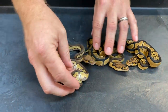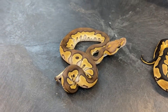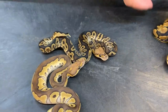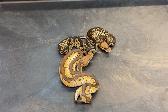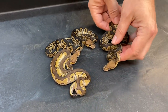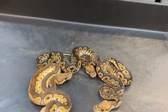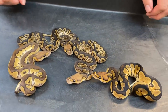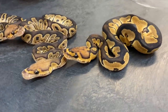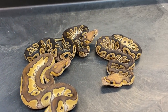Here's a Mojave clown. Here's a GHI clown, and here's another GHI clown — you can see the nice lighter heads on those, very different from regular clowns. These guys have pretty dark back patterns but the heads are way different. The GHI clown is going to be pretty critical in a lot of different combos coming up in the future, I believe.